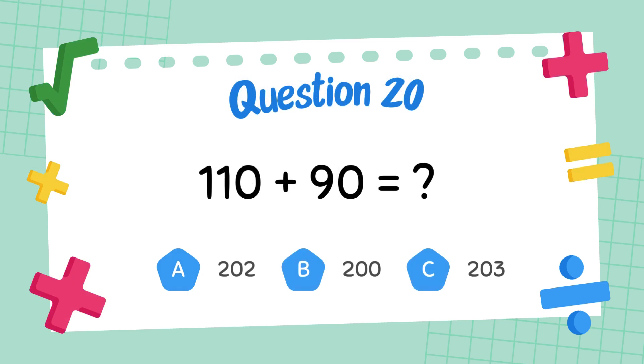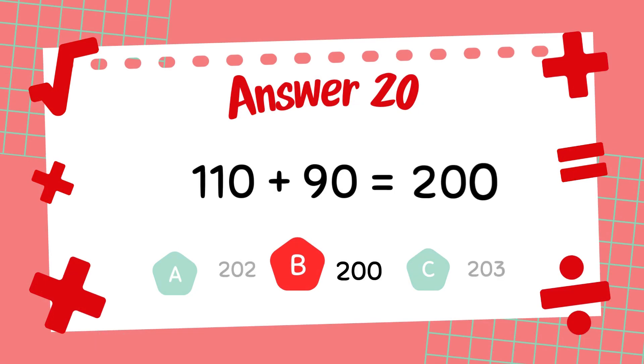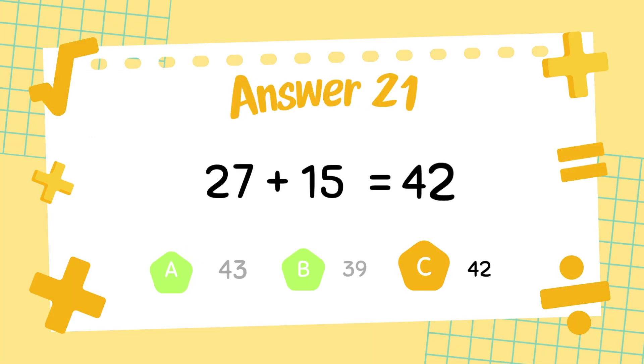What is 110 plus 90? The answer is 200. What is 27 plus 15? The answer is 42.